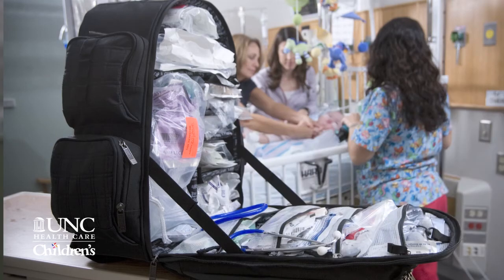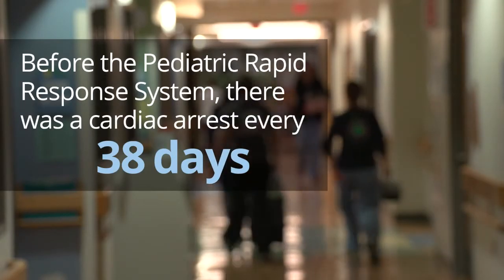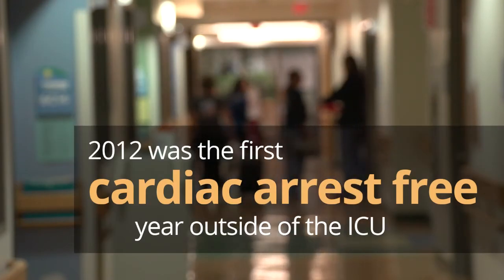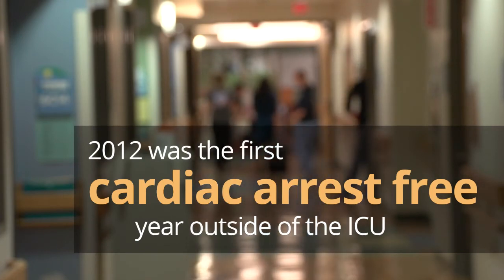I was here as a fellow the first year before the rapid response team was in place, and at that time we had a cardiac arrest on the floor on an average of every 38 days. To put in perspective what a difference the rapid response team has made, we've recently gone an entire calendar year without having a cardiac arrest on the floor. It's really remarkable how many lives are saved by that.